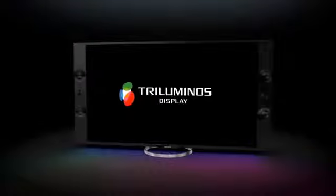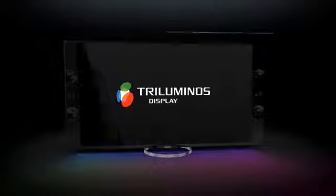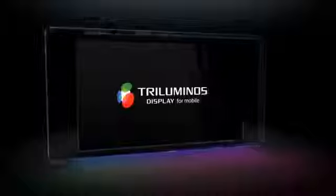Sony's most refined screen technology, as found in the latest high-end Bravia TVs, is now introduced in our premium smartphones.